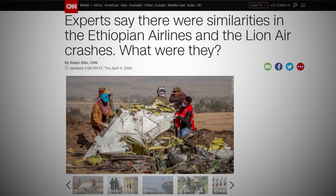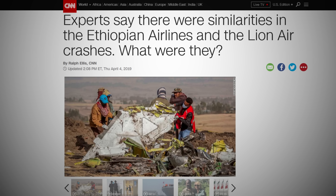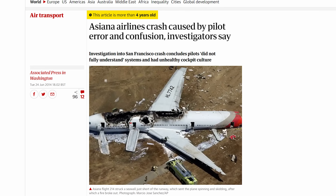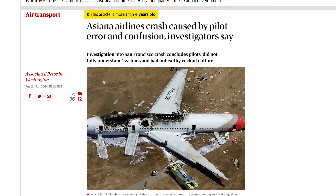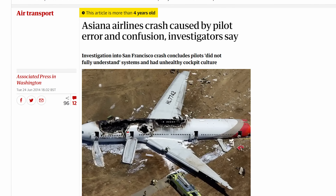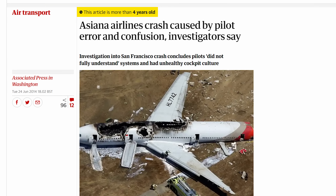For example, the recent crashes of a pair of new Boeing 737s appear to be related to an issue where an automated system pushed the plane nose down because it misread sensor data about the plane's angle of attack, leading the system to possibly think the plane was about to stall. And in 2013, the well-publicized crash landing of an Asiana flight in San Francisco was determined to be the result of the pilot misunderstanding what mode the plane's autopilot was in, leading the plane to touch down short of the runway.